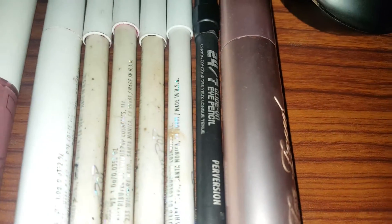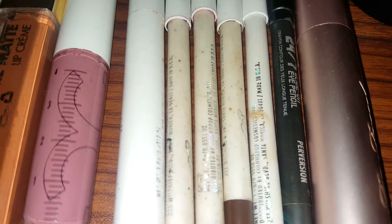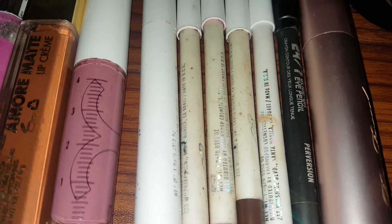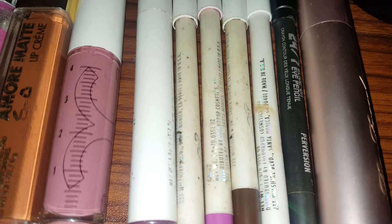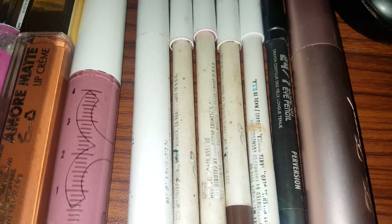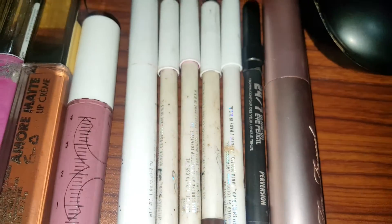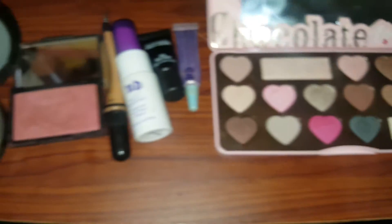And of course my favorite liner — Perversion. I love it. You can wear this on your lower lash line, or you can use an angled brush to do a winged liner. And then I have Too Faced Better Than Sex mascara. That concludes the makeup basket of the week.